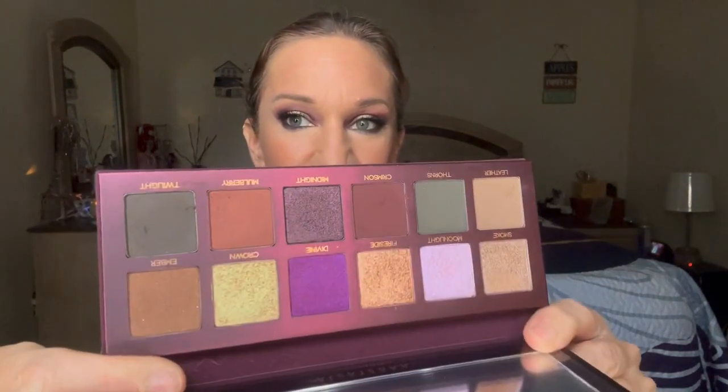Fall is a great time of year — we look forward to hot cocoa, cool weather, fall colors, and fall cleaning and grabbing out our winter clothes. When I saw the new Anastasia palette, I had to have it. The colors are absolutely gorgeous. If you haven't seen it, this is what she looks like.